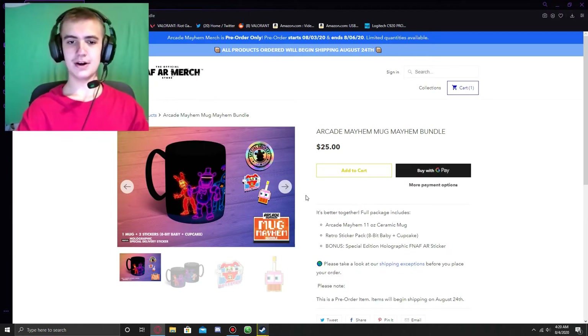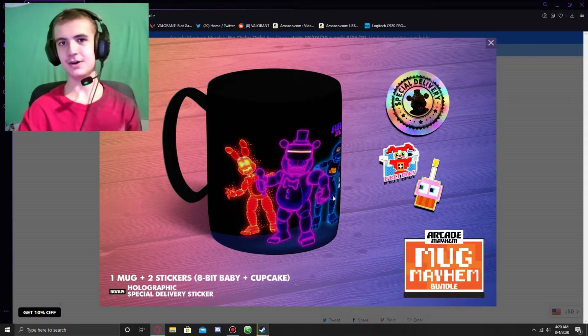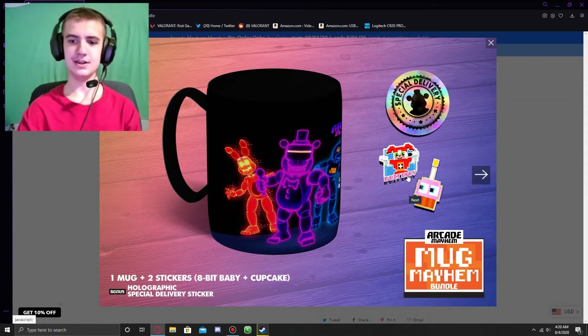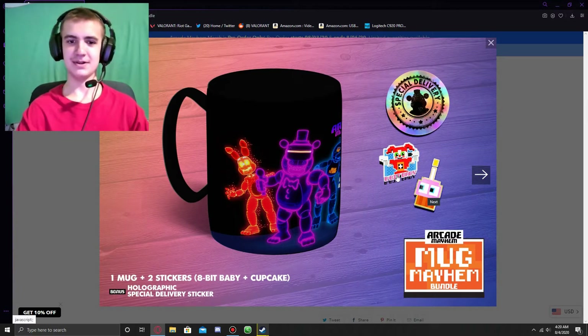Lastly, we have the Arcade Mayhem Mug Mayhem Bundle, where you get the mug, the holographic sticker, and the two 8-Bit Baby and Cupcake stickers. I wouldn't advise putting these stickers on your actual mug if you're putting hot stuff in it. I don't think they intend for that, but I would imagine some people might think you can put these on the mug — I would not recommend that if you get this.